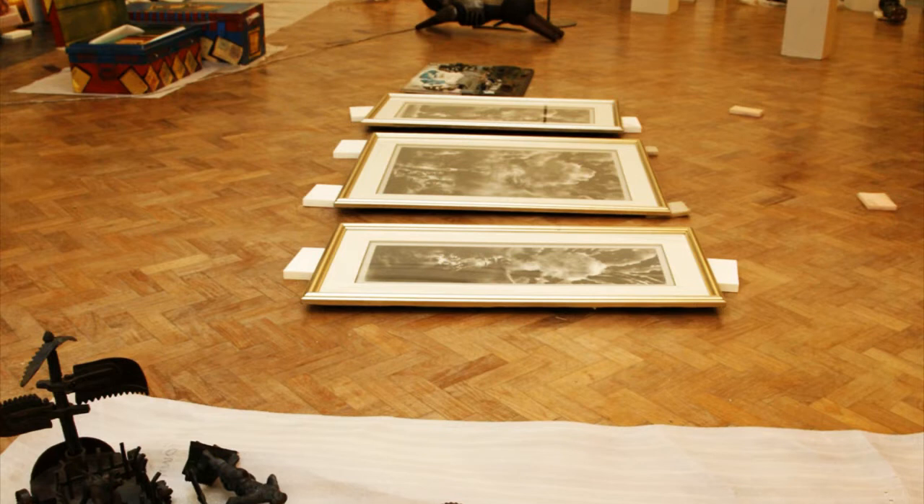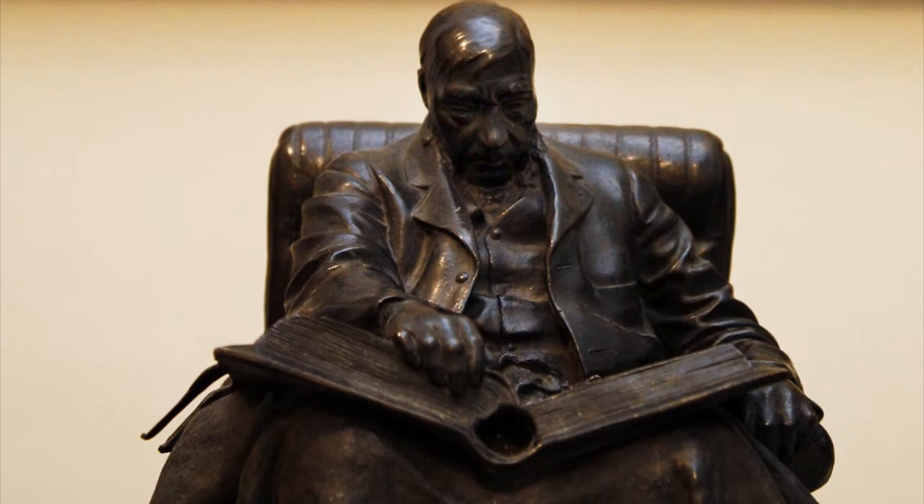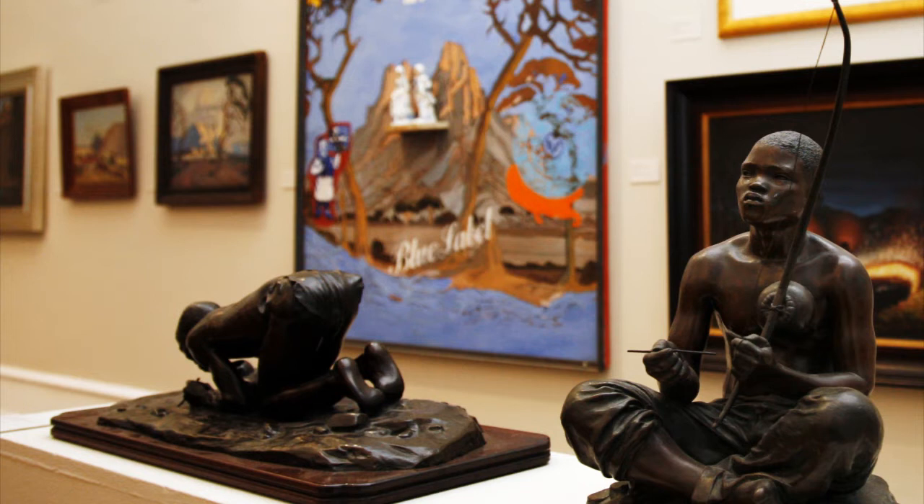Once the gallery was emptied, we had to prepare all the rooms. The loan works then arrived from around the country, so we had to check these and then we started curating the show. I worked very closely with Joe Dolby, who assisted me in this process, and we started with the first room, which is the introduction to the exhibition.